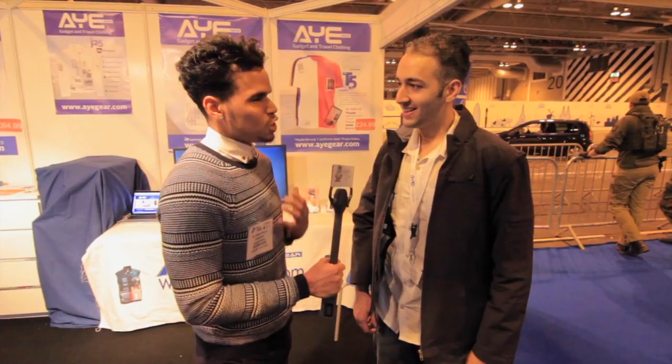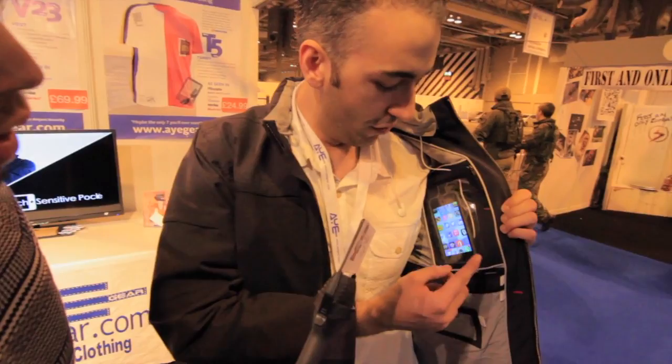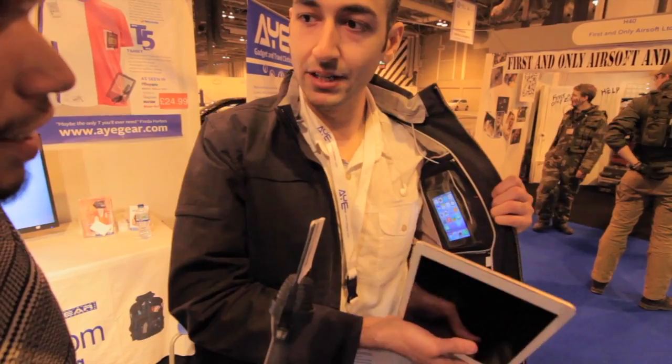We're here with Zen, the man behind the product iGear. They've just launched the iGear J25 — the product name stands for jacket with 25 pockets. I'm used to jackets with at least four pockets, but there are an extra 21 in this one. Key features include a touch-sensitive screen window for your iPhone or Android phone so you can use it over the film, and a pocket for your full-size iPad.